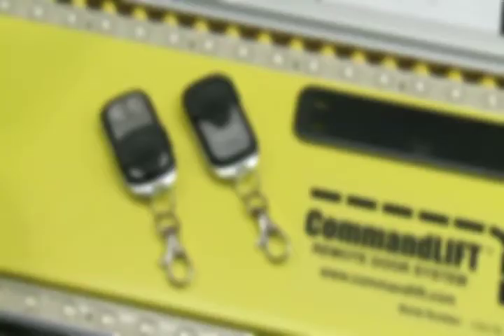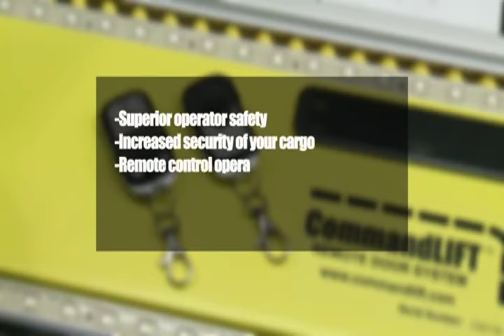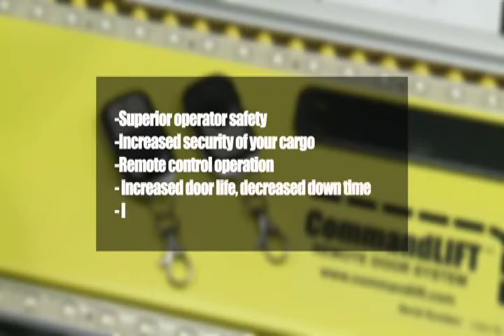Major benefits of Command Lift include superior operator safety, increased security of your cargo, remote control operation, increased door life and decreased downtime, all resulting in improved fleet efficiency.